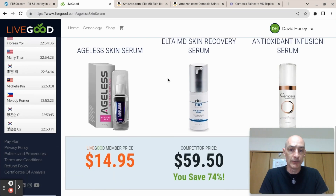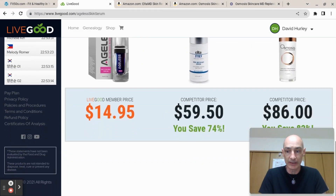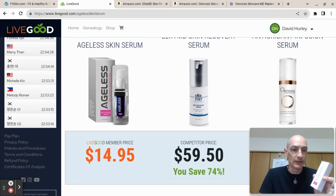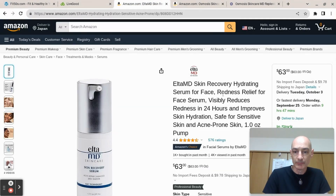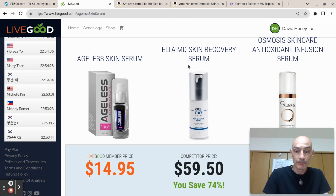There are two similar products that LiveGood is comparing prices to. We have a competitor price for L2MD of $59.50, and Osmosis over here at $86. You might say that's great, but LiveGood could quote any price on its own site, so I thought I'd better check. I popped over to Amazon.com and searched for L2MD Skin Recovery Serum — here it is on Amazon, priced at $63.